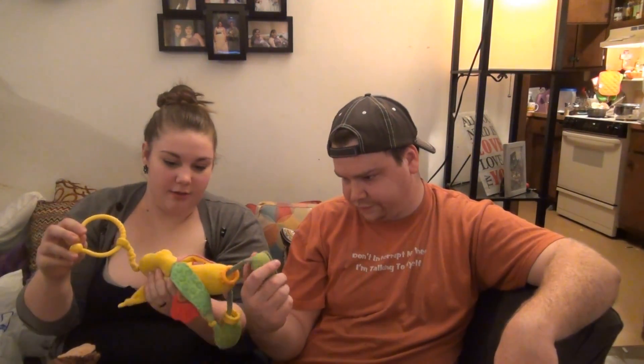Then we found this banana guy — he bounces, he's got mirrors on his feet, and he's got little rattly things and teethers on his hands. He's tall, crinkly like a banana peel, and apparently sweet. We got him for Lily for a dollar. His legs bounce like this and he'll hang on her car seat.